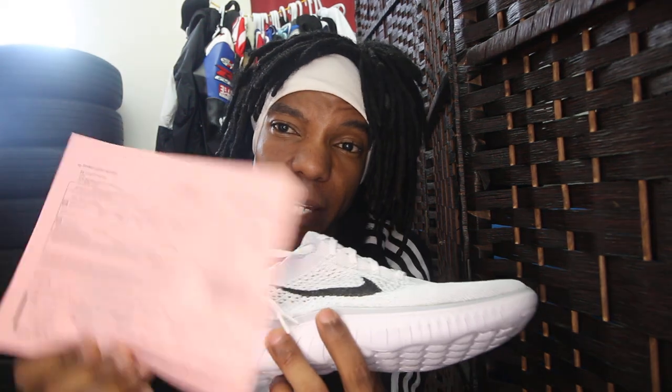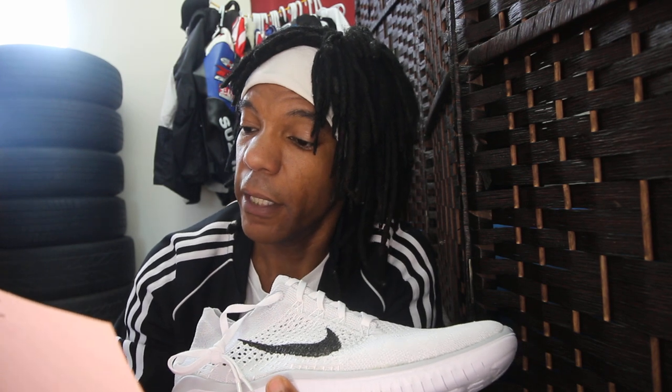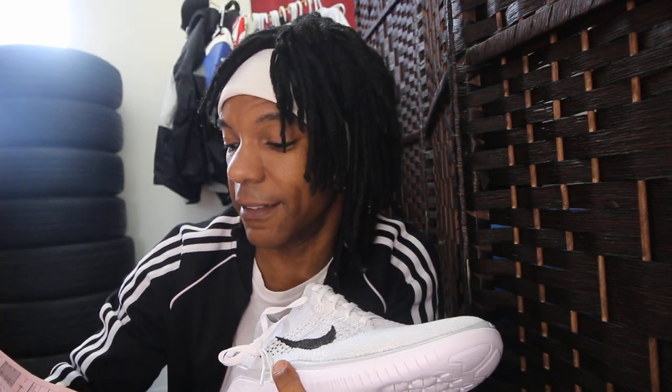Now if you happen to live in Canada or any other country outside the US, you may be stuck paying duty. GOAT FedExed them to me and I had to pay an additional $67.19 on top of the price of the shoe and on top of the $19.95 shipping. That's just separate duty.